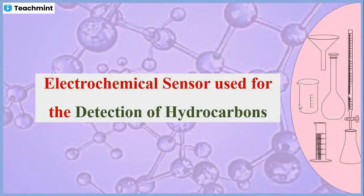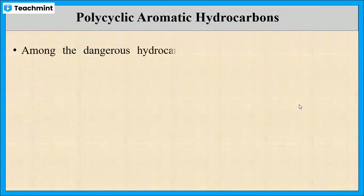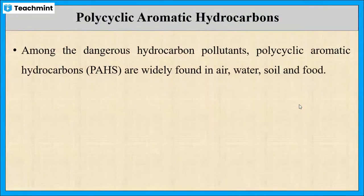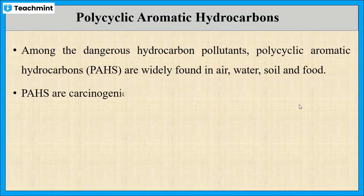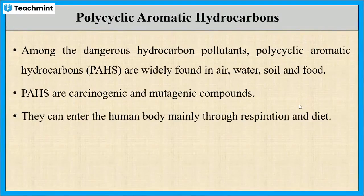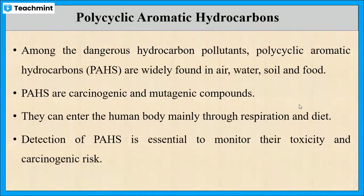In this session, I will explain about electrochemical sensors used for the reduction of hydrocarbons. Out of various hydrocarbon pollutants, polycyclic aromatic hydrocarbons are the dangerous pollutants which are found in air, water, soil and food. These are carcinogenic compounds and can enter into the human body through diet and respiration. Hence, detecting the hydrocarbons is essential to monitor their toxicity.